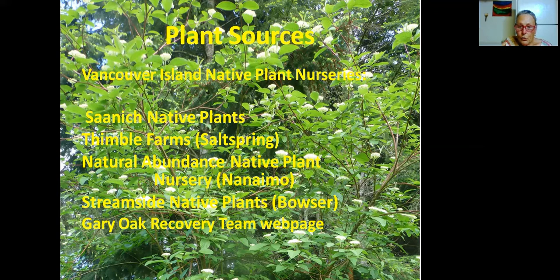Here are some suggestions for nurseries that specialize in native plants. One of my favorites is the Saanich Native Plant Nursery — obviously in Saanich — not only do they have a fantastic selection, but they also have a fantastic website where you can look up what conditions plants like and what they have available. It's in your reference list, so go to their website and you can learn all kinds of things. On Salt Spring, Thimble Farms has a good stock of native plants, so that's well worth checking out.